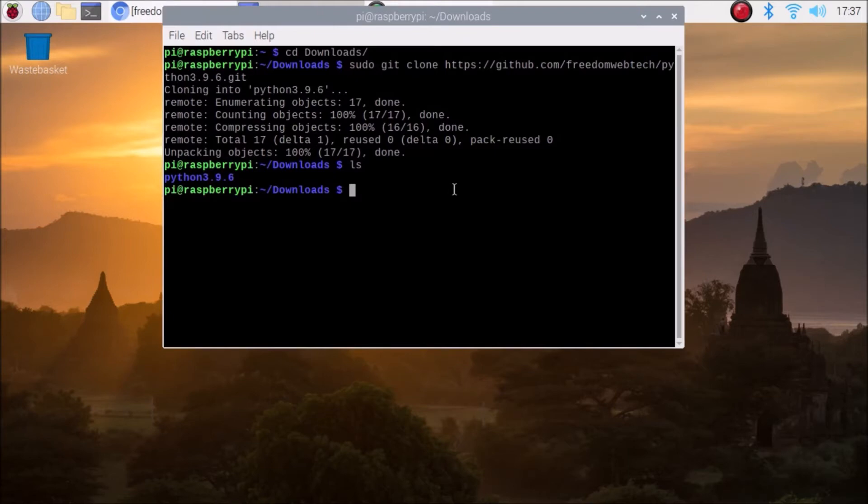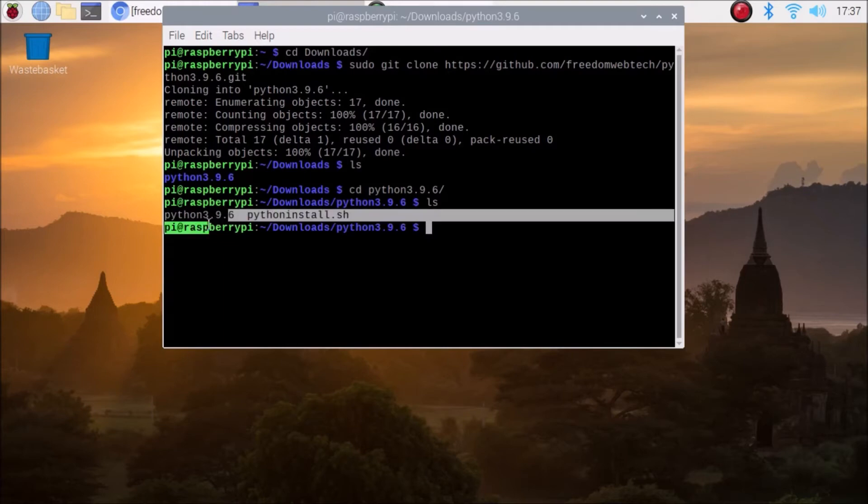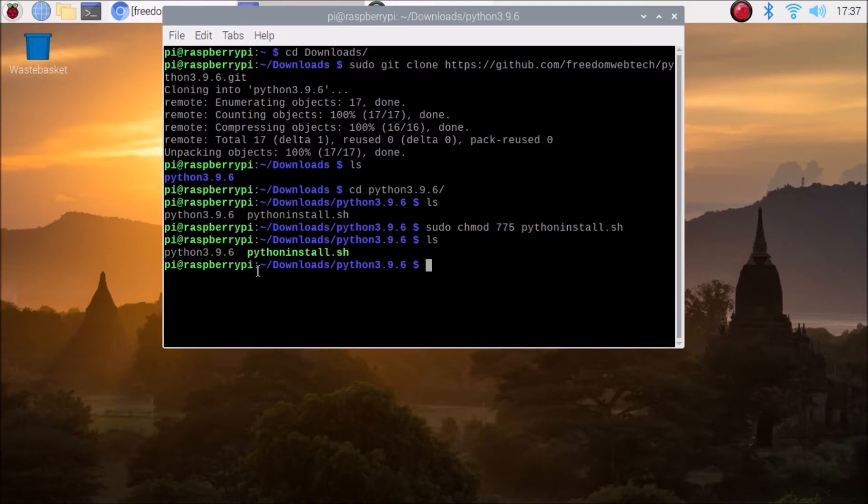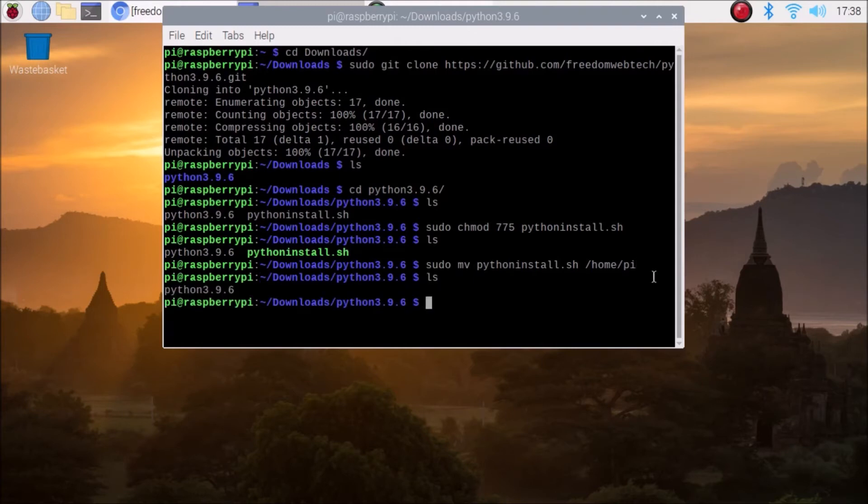Copy and paste the GitHub repository link — I will mention the link — and download the folder. Go inside the folder and run 'ls'. You can see there is a text file and a bash script. Run 'sudo chmod 775' and mention the name of the bash file, which is 'python_install.sh', to give it full permission. Then move this file: 'sudo mv python_install.sh /home/pi' and hit Enter. The file is now moved.